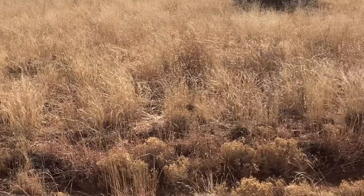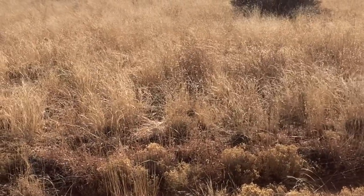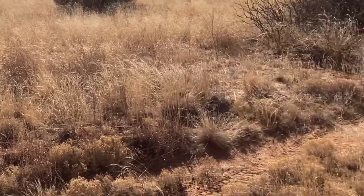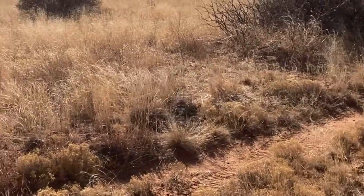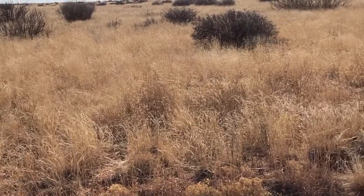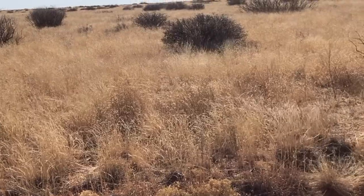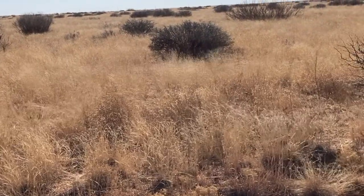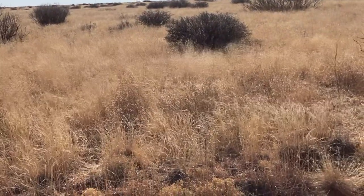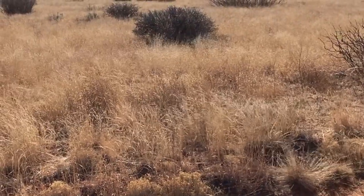Today we're looking at two pieces of rangeland — two different pastures on the same ranch, managed very differently. Grazing management is different. This pasture we're looking at here is in really good shape. It's good, healthy land with a lot of cover, a lot of diversity, and very few undesirable species. This particular pasture on the ranch runs yearlings.